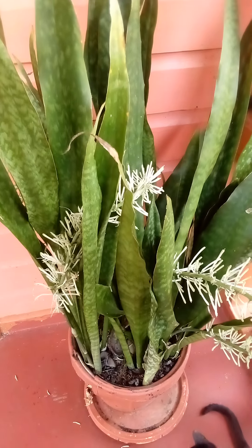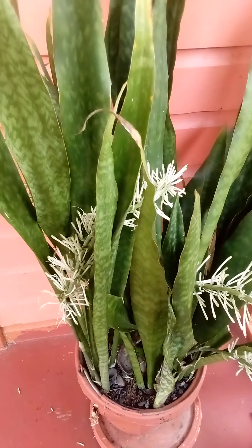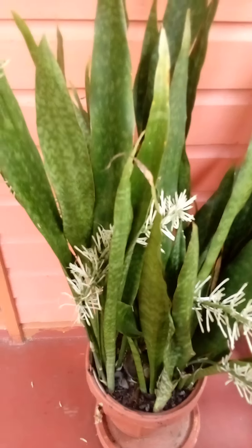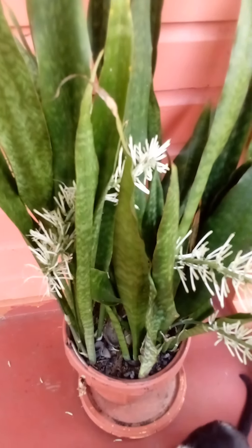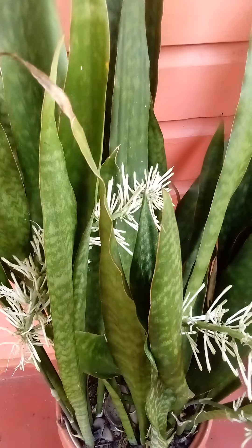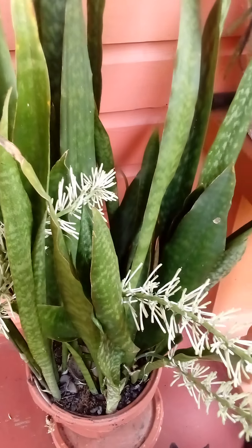You remember my snake plant? I'm here because I had the biggest surprise of my life — well, not the biggest, but you understand what I'm saying — my snake plant is flowering! This is the first time I have seen the flowers of a snake plant, probably because it's the first time I'm growing it too.